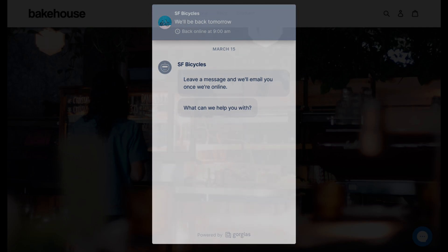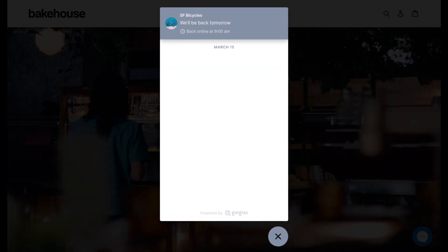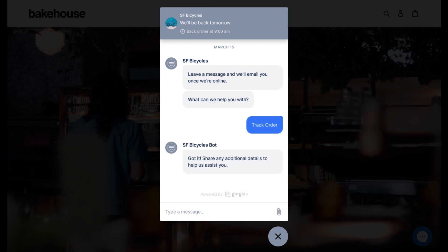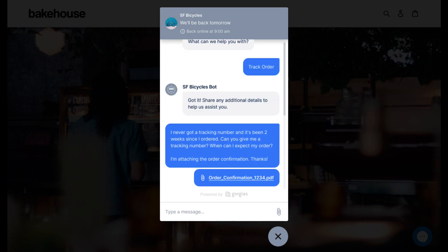Offline mode allows shoppers to leave their inquiry and contact details to be replied to by an agent later. When a shopper opens the support widget, they'll be prompted to leave a message and either select a preset topic or enter a custom topic up to a hundred characters.